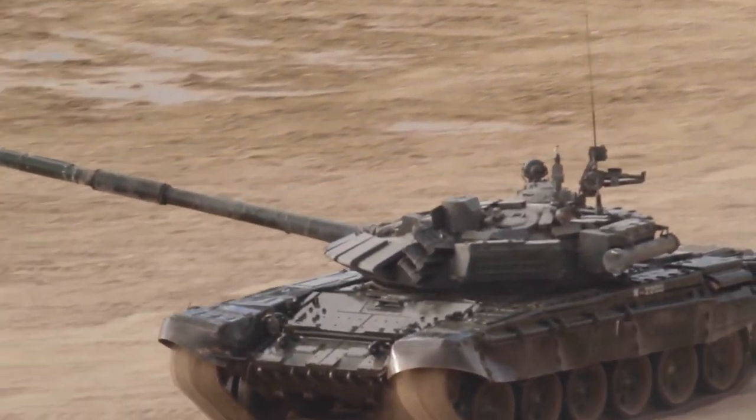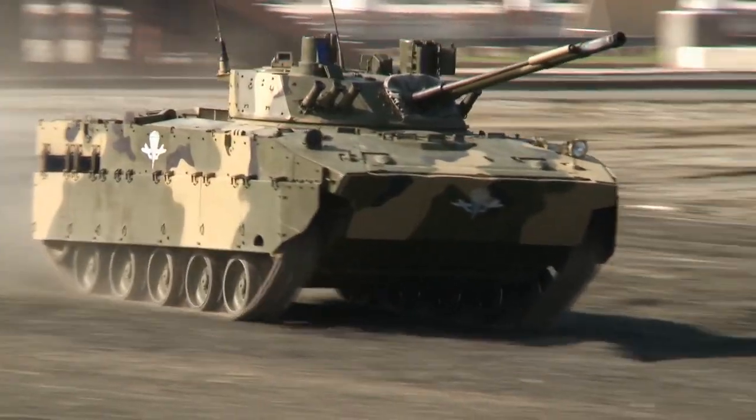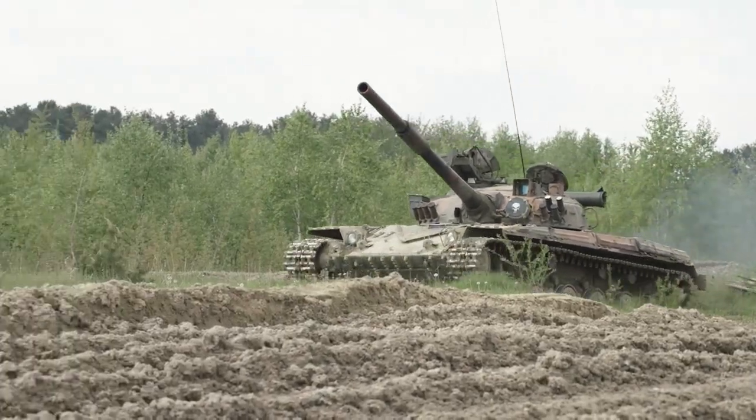When you think of tanks, you probably picture a massive war machine rolling across a battlefield — images of giant caterpillar tracks, gun turrets, and thick armor. But have you ever wondered what it's like to operate one of these beasts?